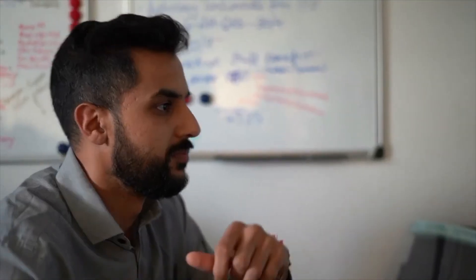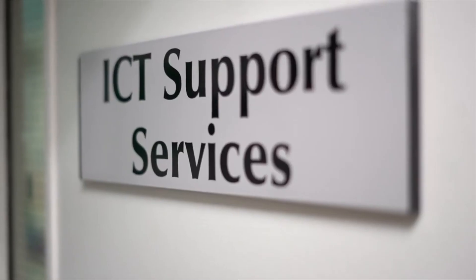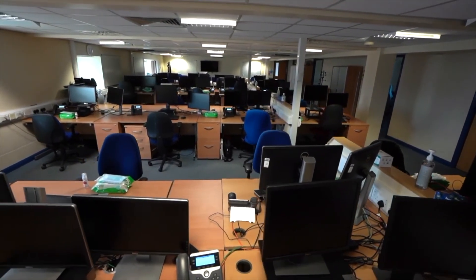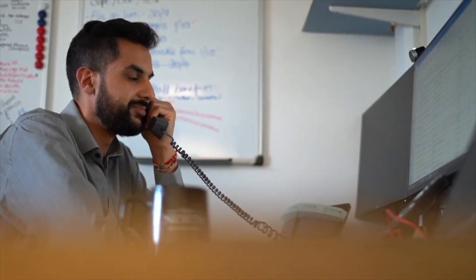In IT we look after various aspects — we've got a software development team, an application support team, a help desk team, and a project management team that looks after all new projects. I specialise in pathology IT, so I look after the laboratory: we get results from A&E and different hospitals, we're doing a lot at the moment with COVID, we look after all the equipment, deal with emails, queries, and third parties, and we provide help over the phone and in person. A lot of this involves going out to the labs, seeing what the issue is, and resolving those issues.